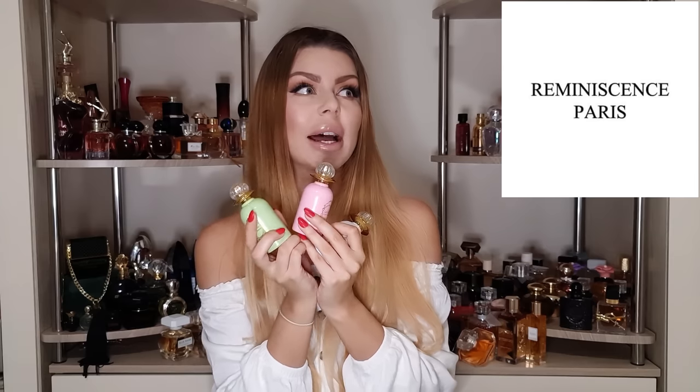Hello everyone, welcome back to my YouTube channel. My name is Gabby and today we have another perfume haul — the first perfume haul of December. Some of you took a sneak peek into my background and saw that I got the new Reminiscence perfumes that everyone is talking about right now. So we have a haul and a full review of three Reminiscence perfumes, plus three extra perfumes that I think are even better.